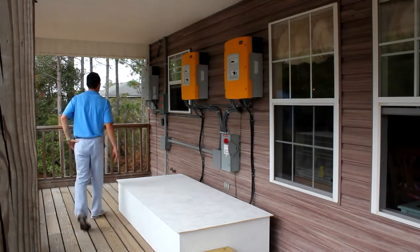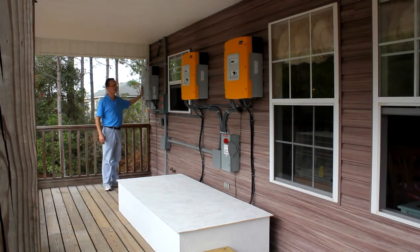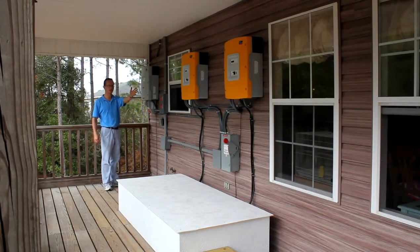This inverter over here is a Sunny Boy 8000. It is utilizing the input from the solar array above us and pushes power to the inverters, which in turn power the house, and all the excess is sold to the grid.